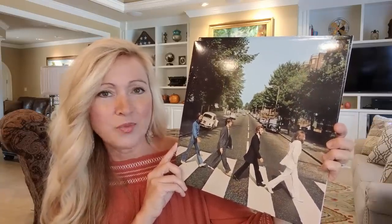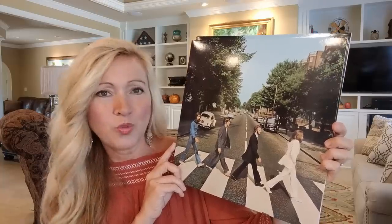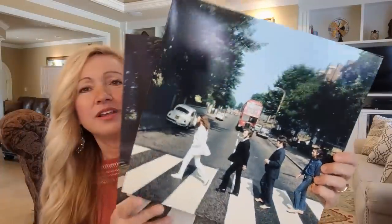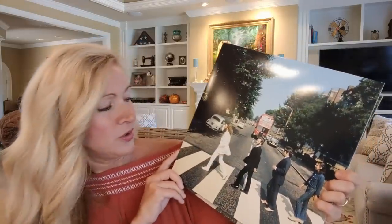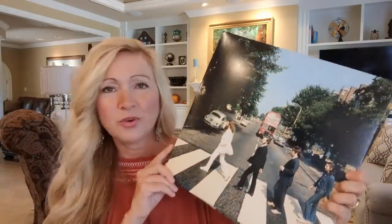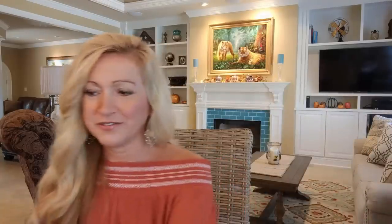I've just always thought John Lennon was the standout. He just looks so cool leading the way in that white suit. I've just always loved these pictures of John Lennon — he just looks like the epitome of cool, with the wind blowing in his hair. That's just always been my observation about that Abbey Road cover.